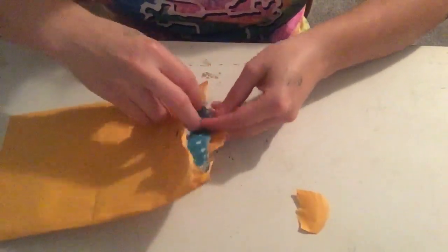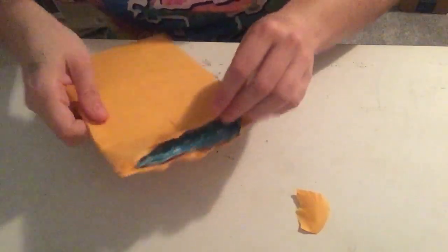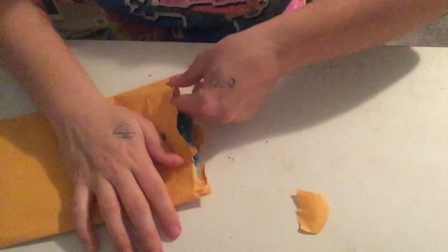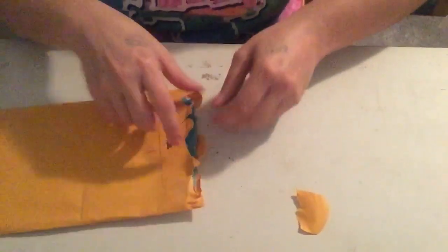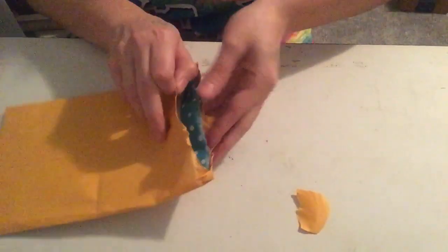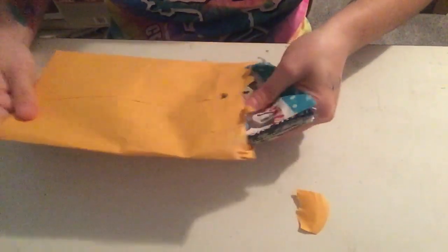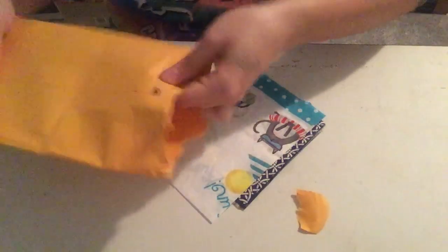Oh no, I kind of ripped it a little bit. If you don't follow Beth Shuler, you definitely should. She's really cool. She does a lot of fun live streams, a lot of cool swaps. I definitely recommend following her. She's fun to listen to and hang out with on the YouTube live streams. A lot of cool videos.